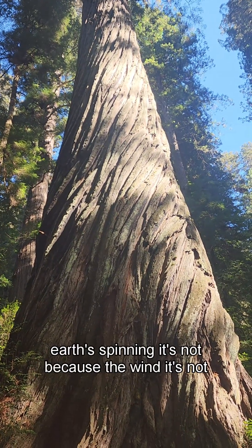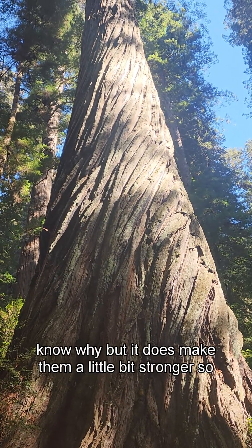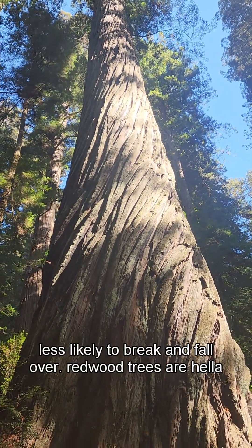Why is it twisted? It's genetic. It's not because of the earth spinning, not because of the wind, not because of the light — it's genetic. We don't know why, but it does make them a little bit stronger, so when another tree hits them they're less likely to break and fall over.